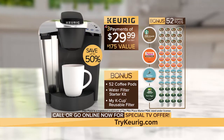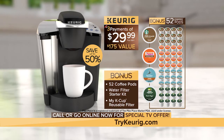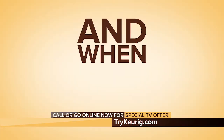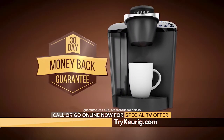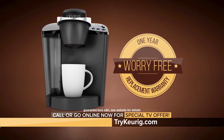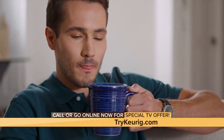Don't wait — this is an exclusive, TV-only offer you won't find in any store. So call now or go to trykeurig.com. And when you order, find out how you can get free shipping. Your Keurig brewer's system comes with a 30-day money-back guarantee and the powerful Keurig one-year worry-free replacement warranty. Effortlessly simple, consistently delicious, one perfect cup at a time. That's Keurig.